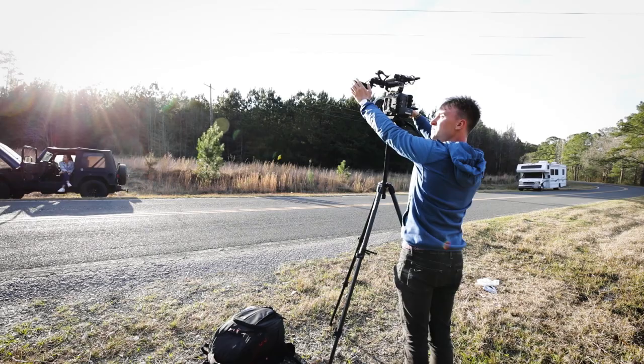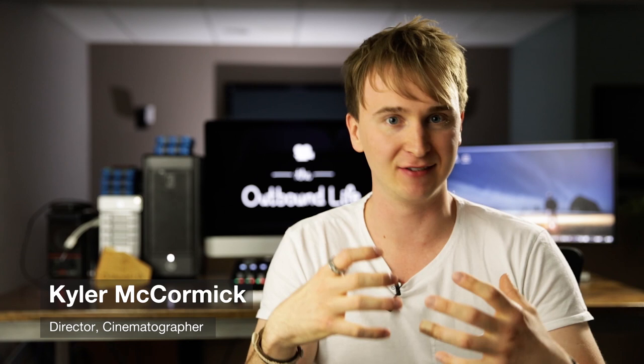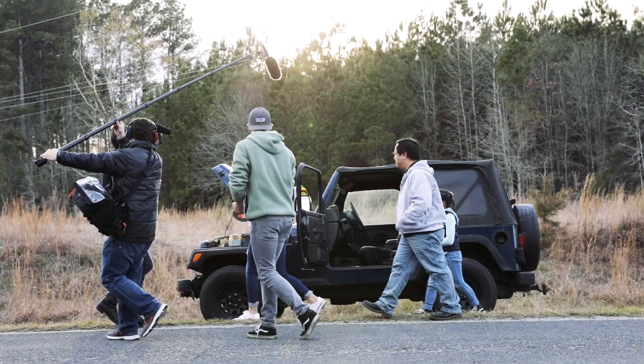You can be sitting for weeks with storyboards, running through a project from every single angle possible, but the moment you step on set, there's that indescribable excitement of seeing where these scenes are going to take you.